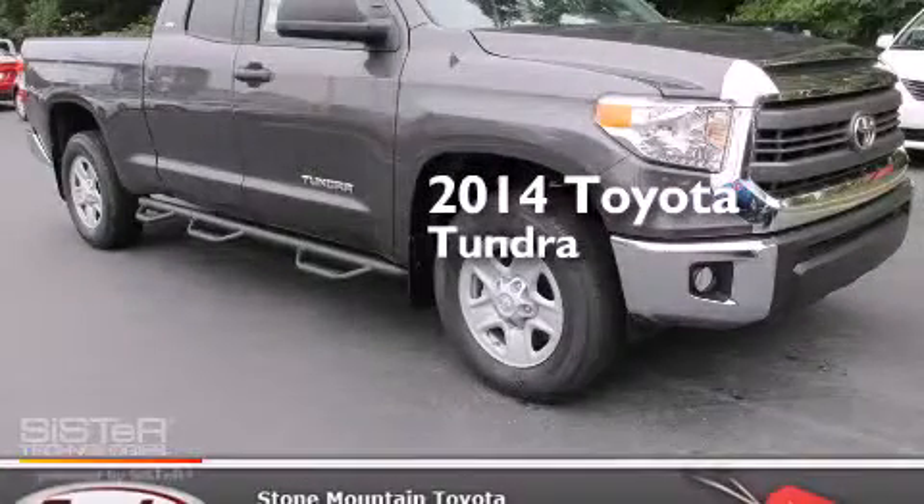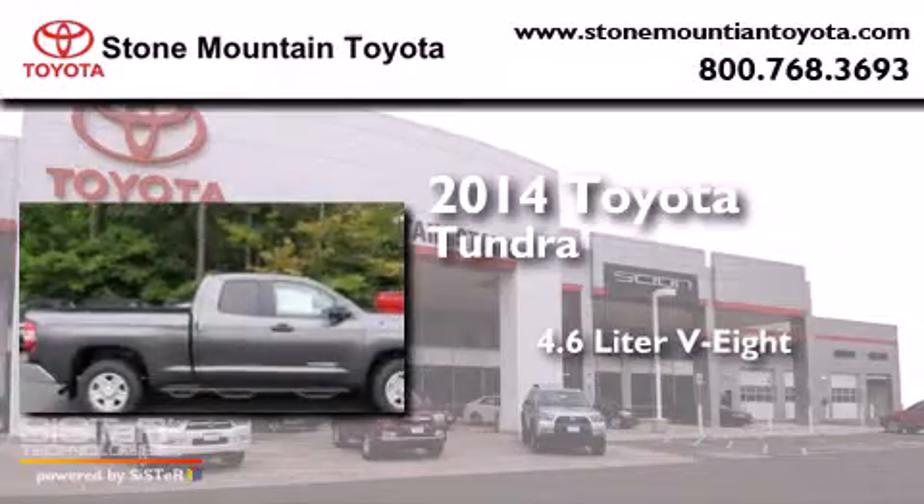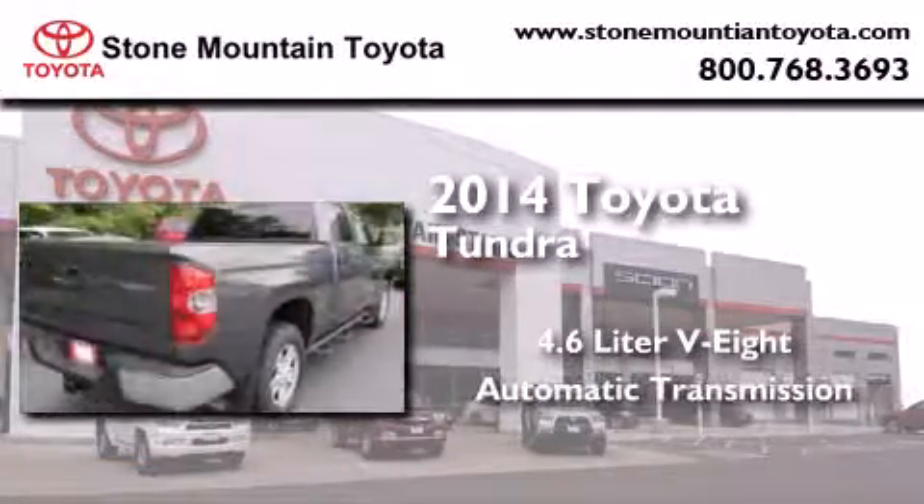This is a brand new 2014 Toyota Tundra. It features a 4.6 liter 8-cylinder engine and an automatic transmission.